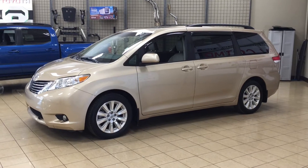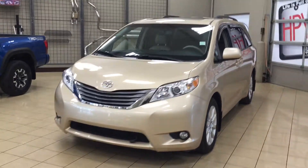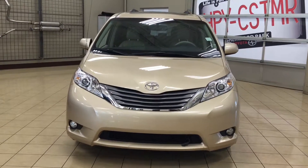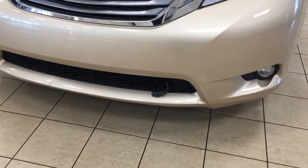Let's get started. A couple of the features you will see on the exterior of the XLE are your auto daytime running lights and your fog lamps, and if we take a look down below you're going to see your block heater.